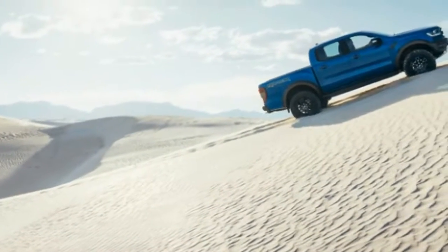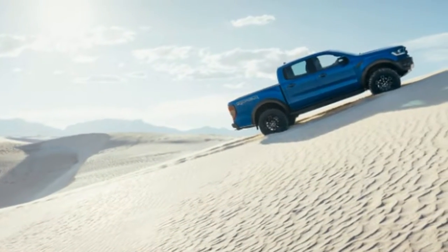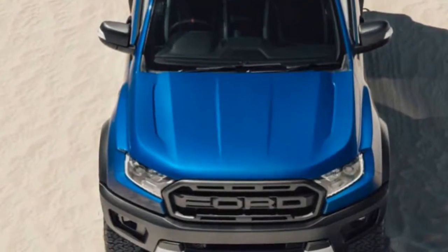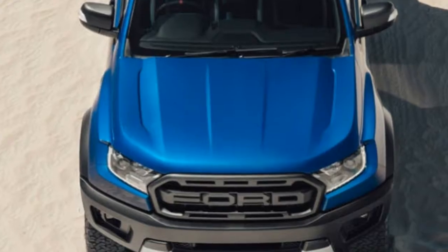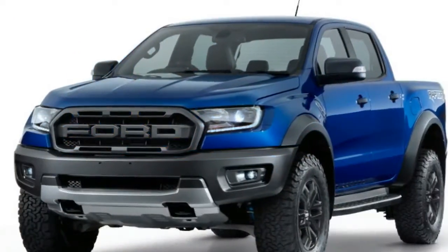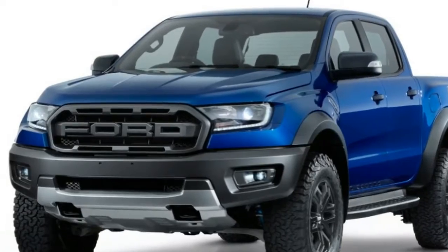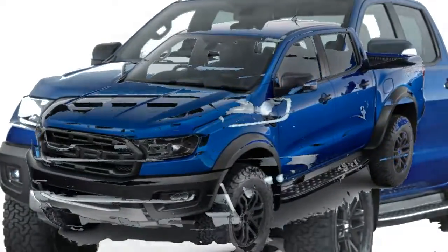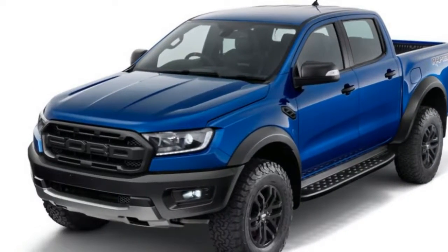The fenders provide the extra width needed to fit the long-travel suspension and wider wheels and tires. The truck is 67.3 inches wide at the front and rear tracks. The new bumpers and 11.1 inches of ground clearance give the truck an approach angle of 32.5 degrees, a ramp-over angle of 24 degrees, and a departure angle of 24 degrees.